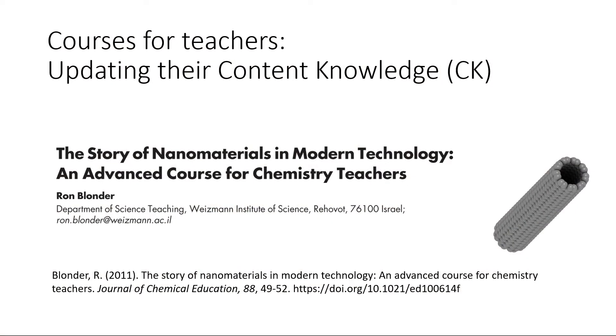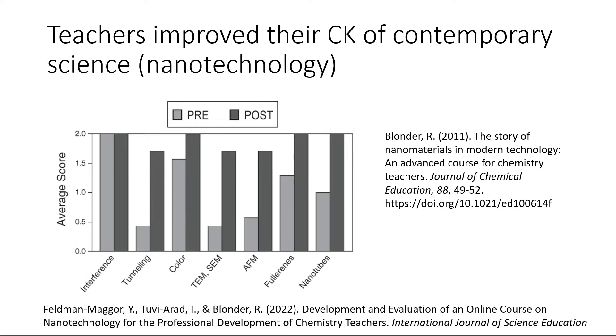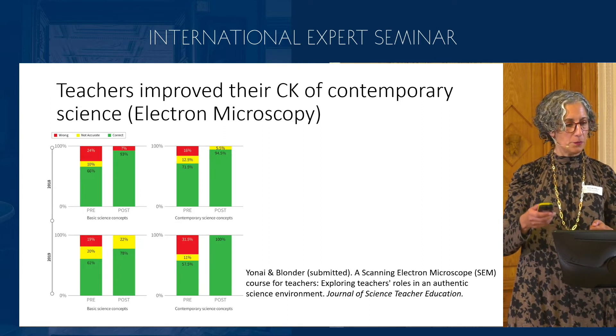I present here a course I developed for chemistry teachers in Israel about nanotechnology — and many courses were developed around the world to expose teachers to contemporary research. After this course, we measured the teachers' knowledge and found that they really improved their knowledge regarding all the concepts we were teaching. We also ran this course in an online environment several times and found that in the online course as well, teachers really improved their knowledge.